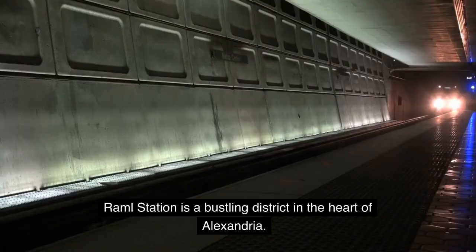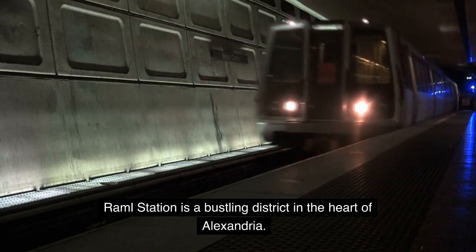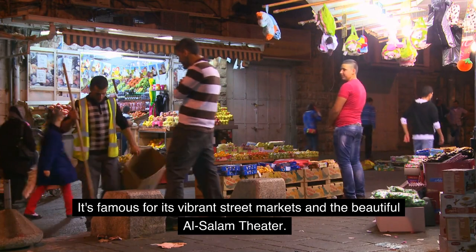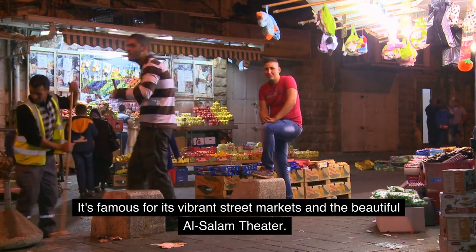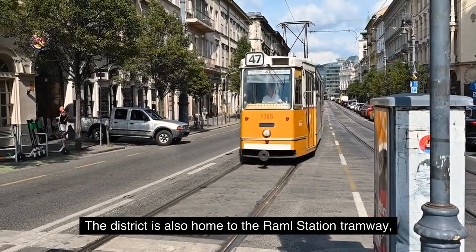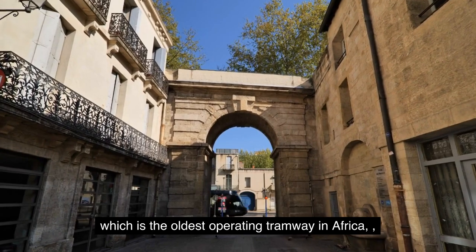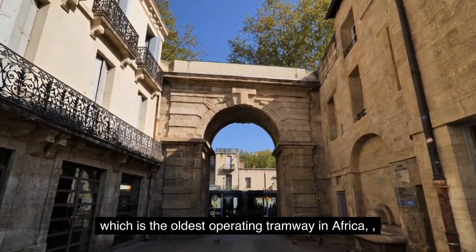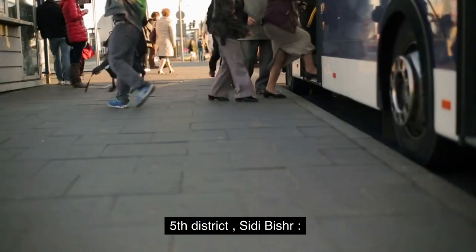Fourth District: Rammel Station. Rammel Station is a bustling district in the heart of Alexandria. It's famous for its vibrant street markets and the beautiful Al-Salon Theater. The district is also home to the Rammel Station Tramway, which is the oldest operating tramway in Africa and a popular mode of transportation for locals.